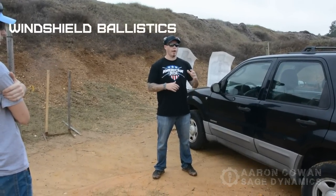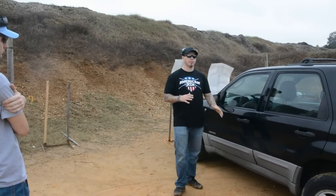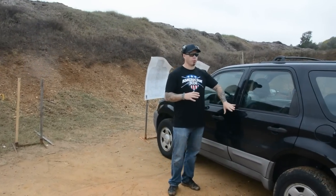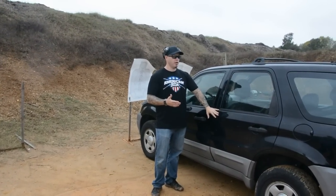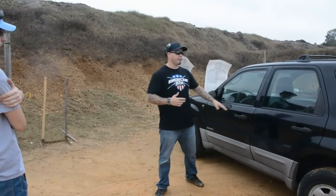We're talking about vehicle self-defense. The whole focus of this class is working under the assumption that the vehicle cannot be readily moved — because if we can drive away, let's drive away. But if we have to fight from the vehicle, there are some very particular things we need to know how to deal with.